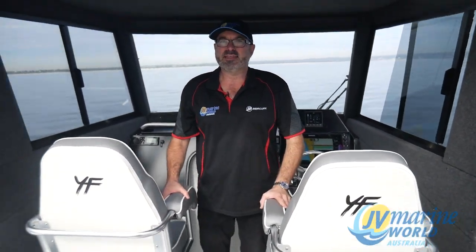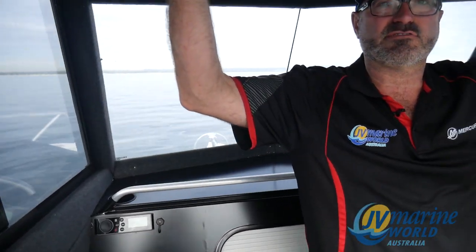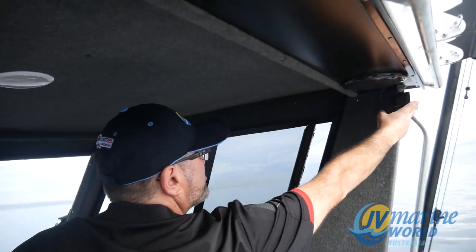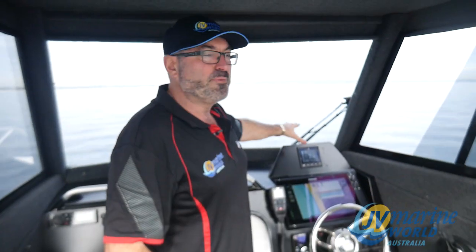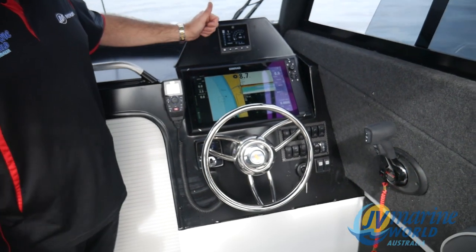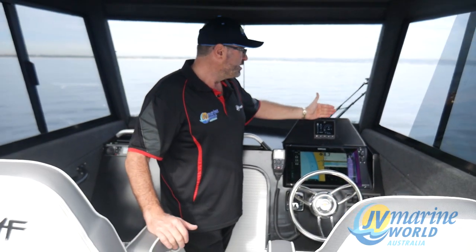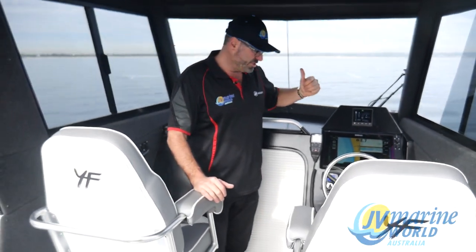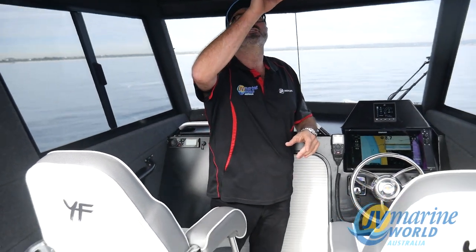Big captain's chairs, optional stereo system run through the hardtop, hardtop lights which are also optional, and a beautiful ergonomic dashboard with your 16-inch Simrad running your one kilowatt transducer, radar and GPS, 403 vessel view for your engine, a set of automatic Zipwake trim tabs, and your VHF radio with a touch light in the hardtop for nighttime.